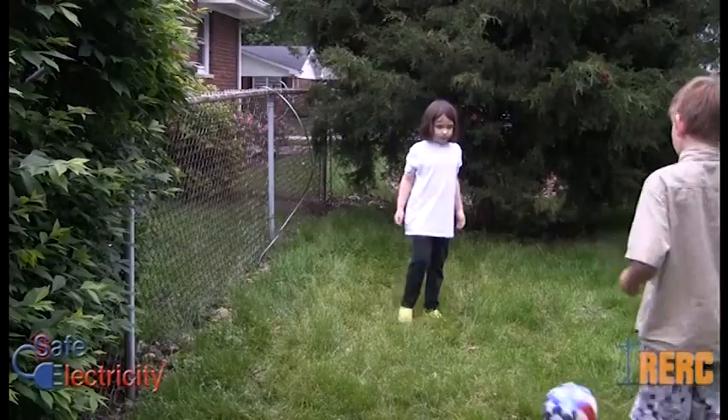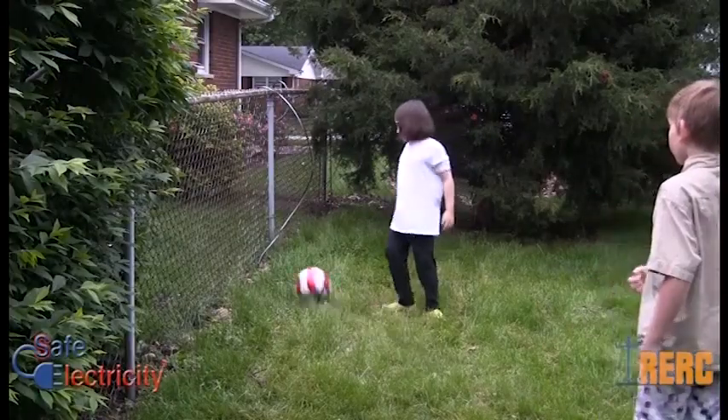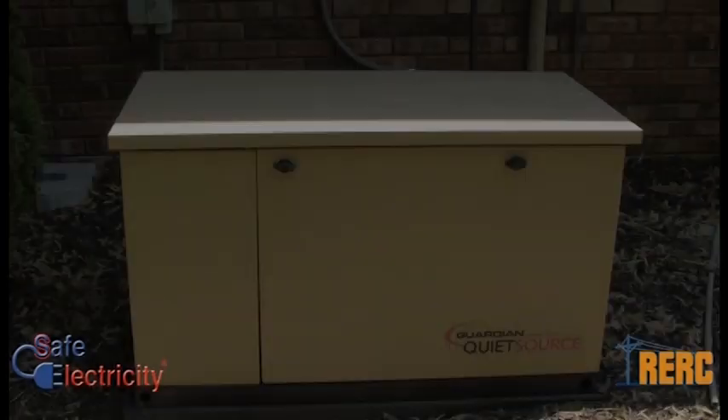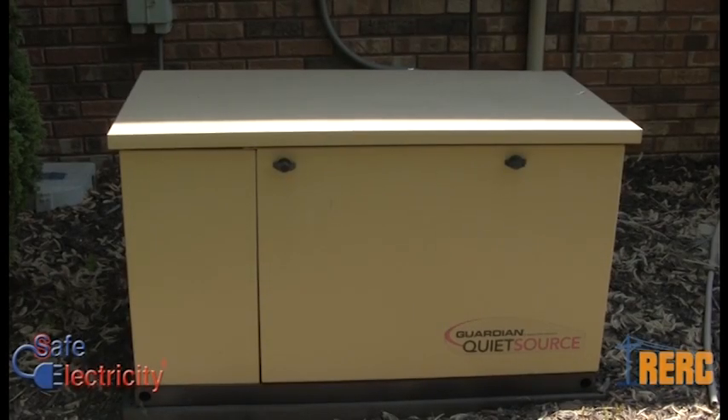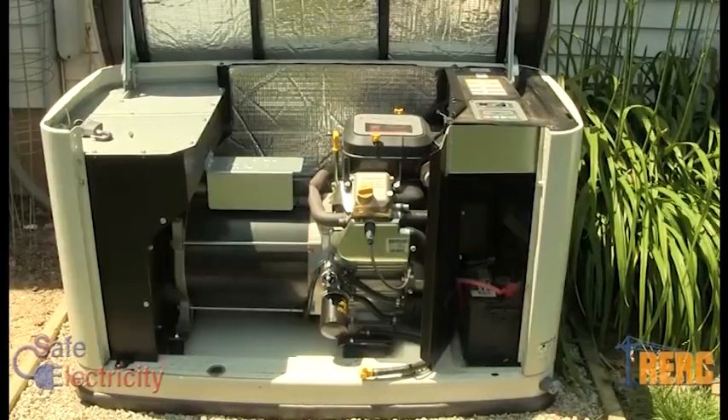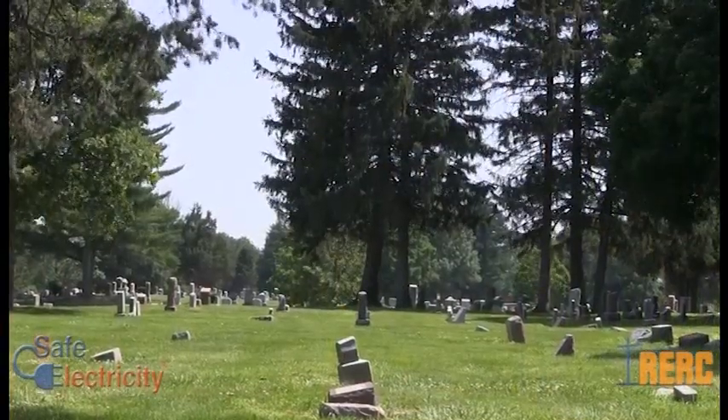That will never happen again. I mean, what if? If you own a standby generator to use when the power goes out, it's critical that you understand how to use it safely, or the consequences could be deadly.